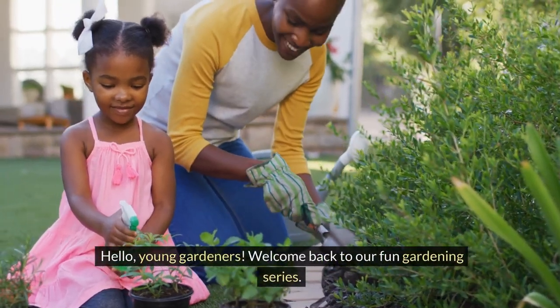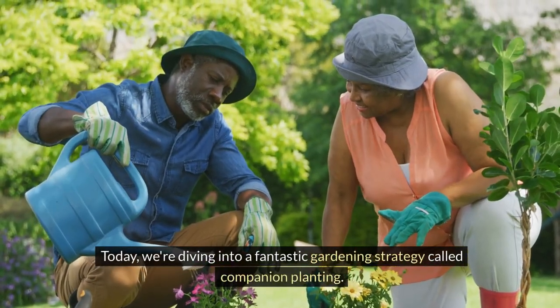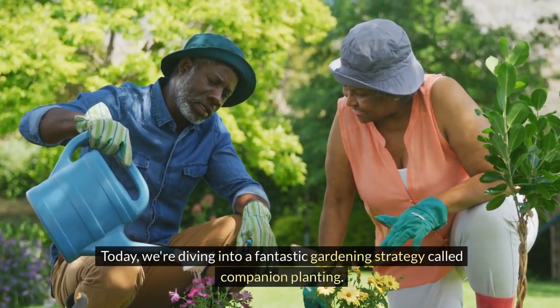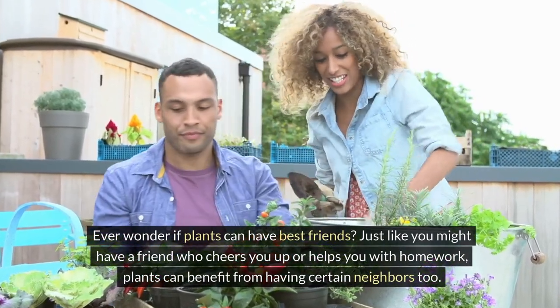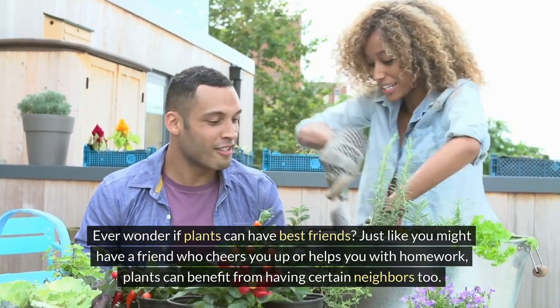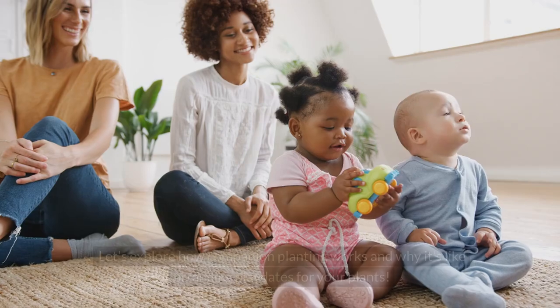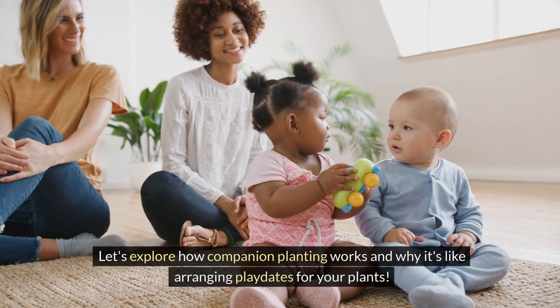Hello young gardeners, welcome back to our fun gardening series. Today we're diving into a fantastic gardening strategy called companion planting. Ever wonder if plants can have best friends? Just like you might have a friend who cheers you up or helps you with homework, plants can benefit from having certain neighbours too. Let's explore how companion planting works and why it's like arranging playdates for your plants.